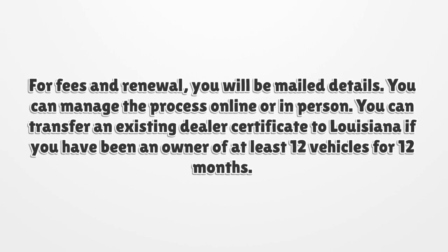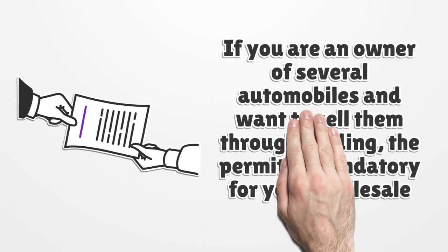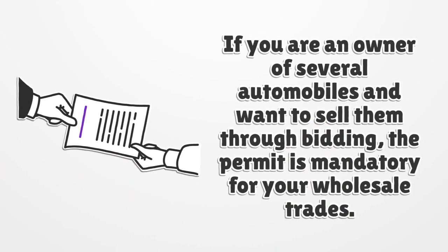For fees and renewal, you will be mailed details. You can manage the process online or in person. You can transfer an existing dealer certificate to Louisiana if you have been an owner of at least 12 vehicles for 12 months. If you are an owner of several automobiles and want to sell them through bidding, the permit is mandatory for your wholesale trades.